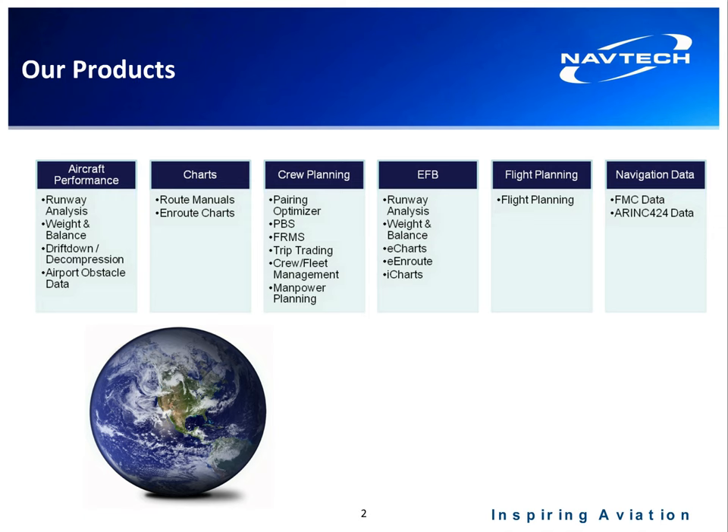I want to give you a brief overview of Navtech. There are a number of products that we currently deliver as part of Navtech, and these include aircraft performance, charts, crew planning — which we're going to talk about today — electronic flight bag, flight planning, and navigational data.